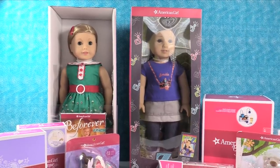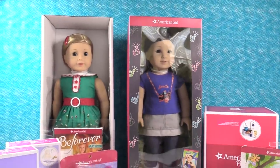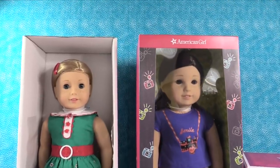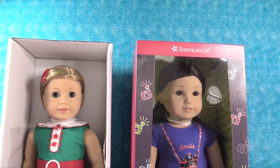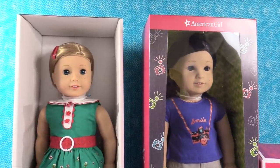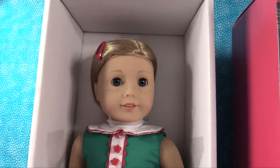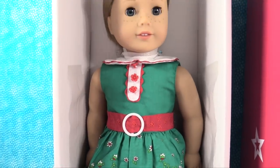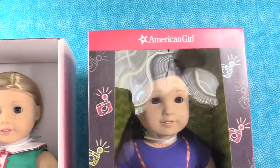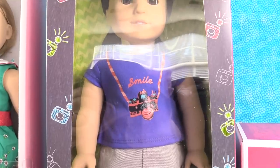We wanted to go ahead and show you our haul. We're actually home now from the American Girl store. The really nice people from American Girl let Paul and I each pick out a doll of our own from the event. So Paul picked out Kit — she has little freckles, which I didn't realize. And then I picked out Z. I like her story, her outfit, and the little camera on her shirt. She's really cute.